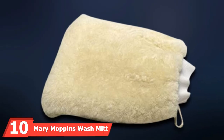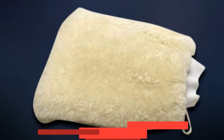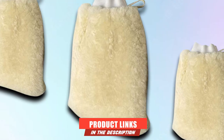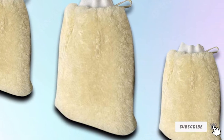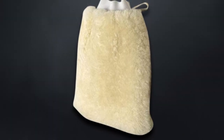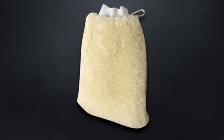Finally, the number ten position is dominated by the Mary Mappens Wash Mitt. If you prefer all-natural fibers, this mitt is made of 100% pure lambswool. Many professional car detailers say lambswool is the best material for washing your vehicle, and this product lives up to that standard. While it is more expensive than many synthetic wash mitts, this well-made all-natural mitt should give you years of service.